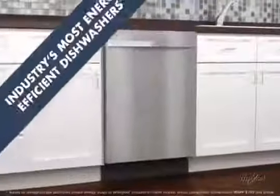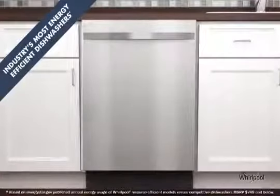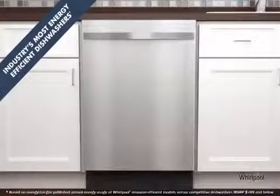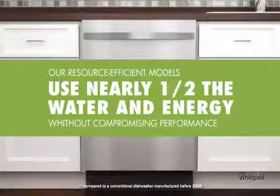New Whirlpool brand dishwashers use less water and energy and perform better than ever, making them the industry's most energy-efficient dishwashers. In fact, compared to a conventional dishwasher manufactured before 2006, they use nearly one-half the water and energy without compromising performance.